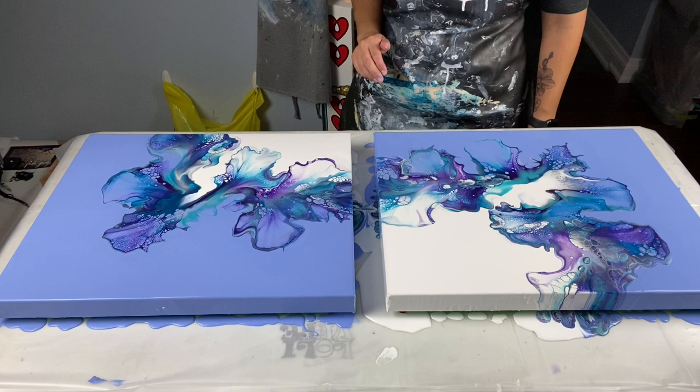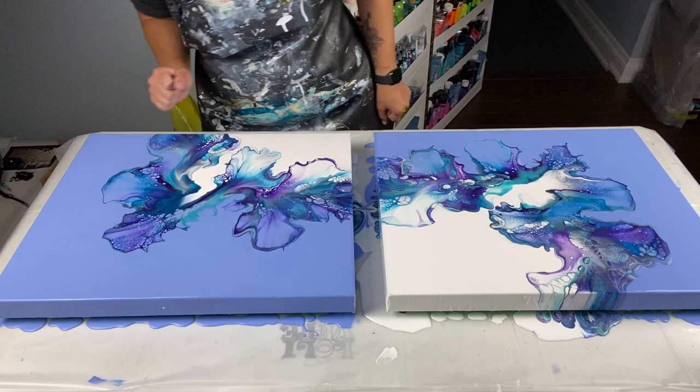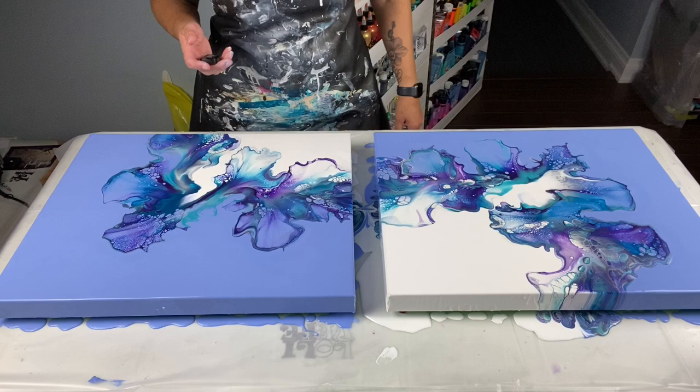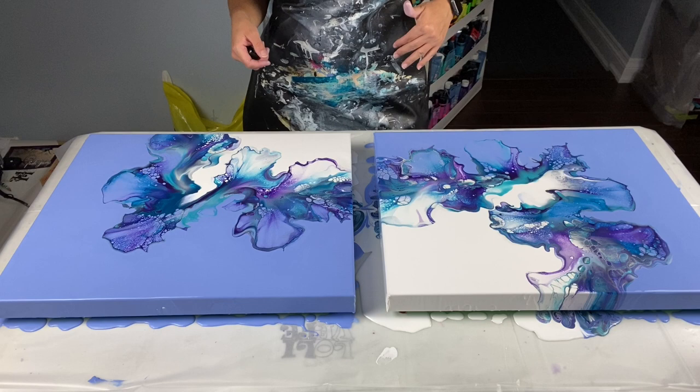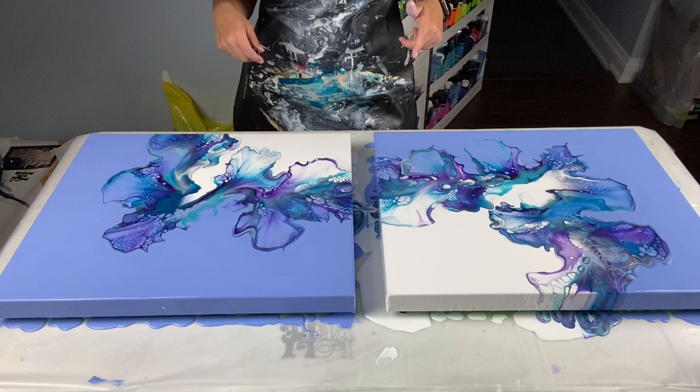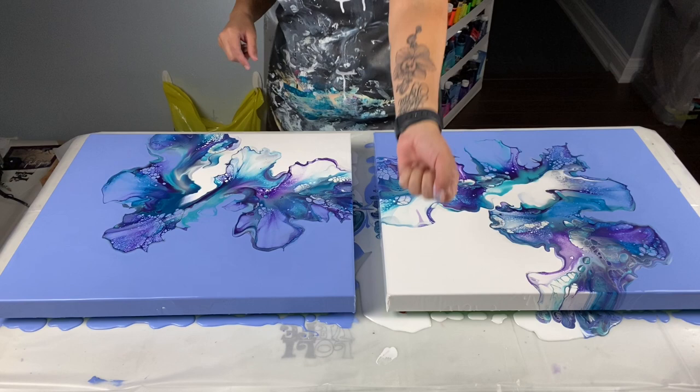I'm tripping over cords. I don't think there's anything else I want to touch — I'm not torching anything else. I'm going to bring you guys down for a close-up with the studio lights on, and then I'll turn them off and show you the shimmer. But wait — did anyone notice something in the first ten minutes of the video?